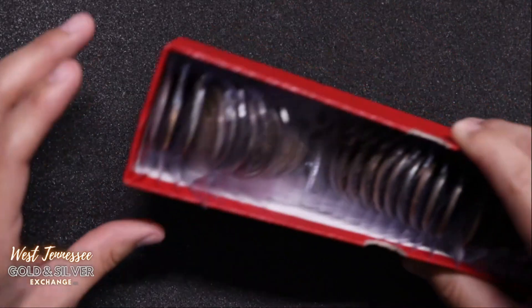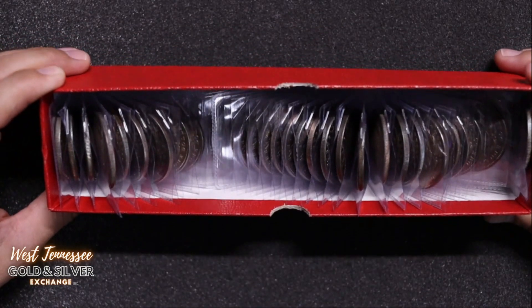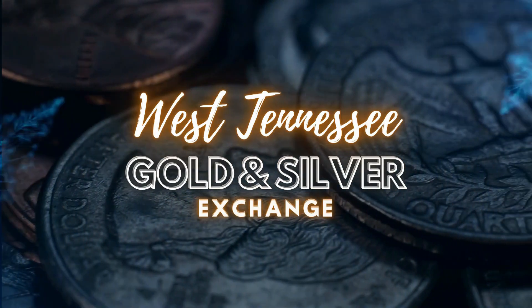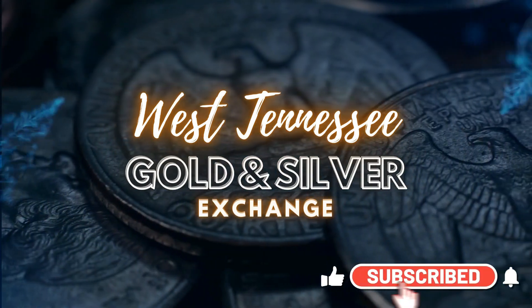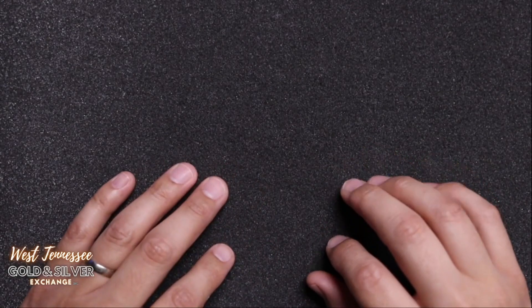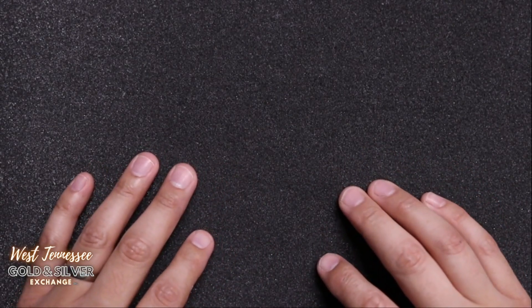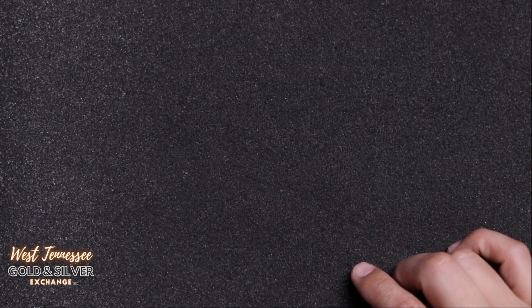Hey everyone, Lyle here from West Tennessee Gold and Silver Exchange. I own West Tennessee Gold and Silver Exchange here in Savannah, Tennessee. I do a lot of videos of all the cool collections that come into the store, plus some unboxing videos. If you like that kind of content, make sure you like and subscribe so you can stay up to date on all the cool collections that come into my small coin shop here in West Tennessee.